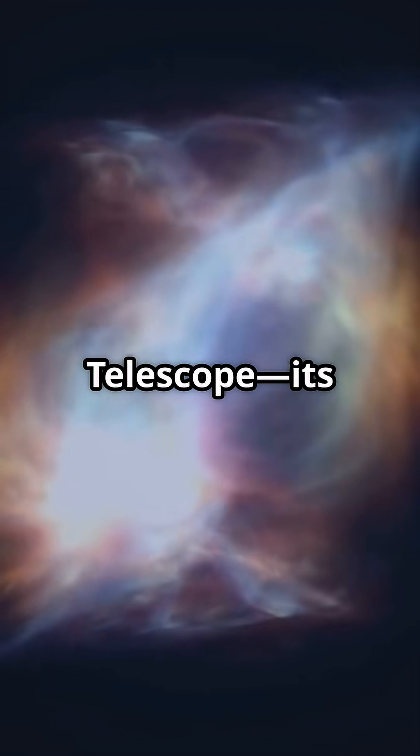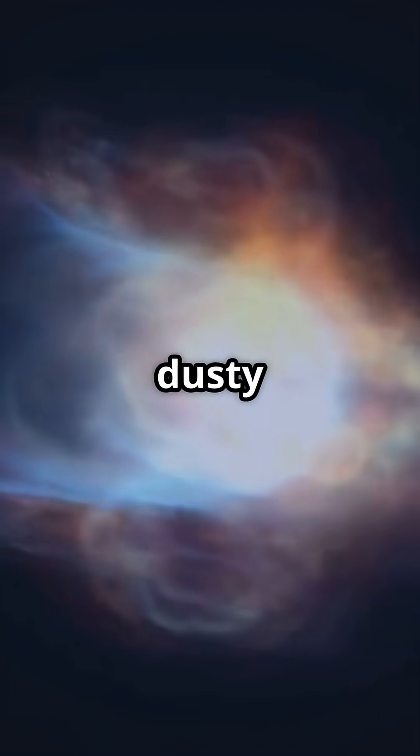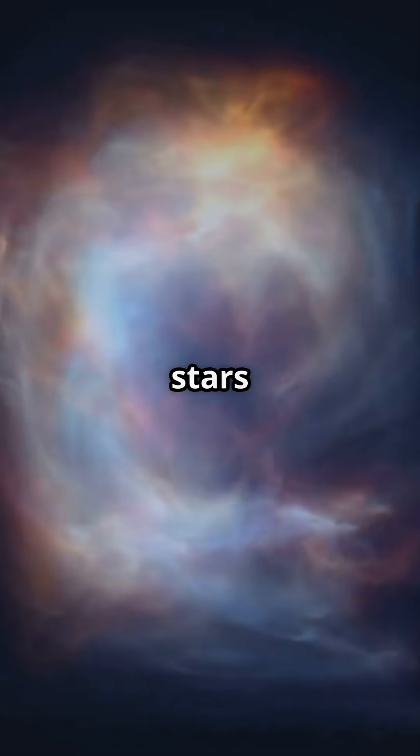Enter the James Webb Space Telescope. Its powerful infrared eyes detected bursts of hidden energy in four dusty galaxies — clear signs of stars being torn apart.